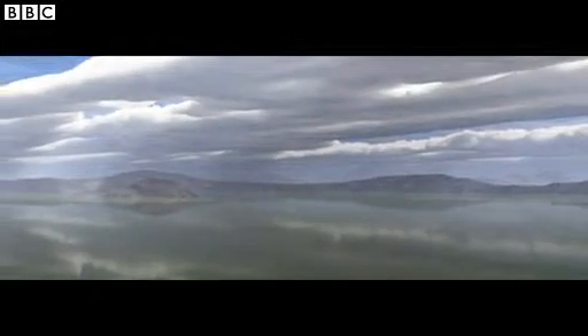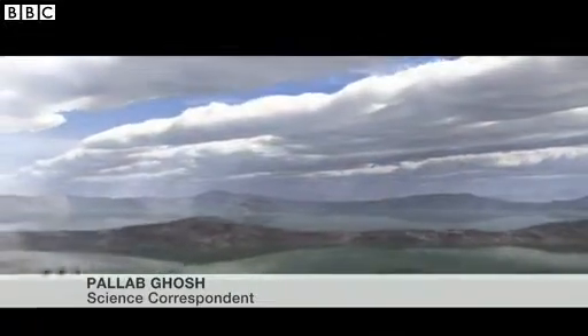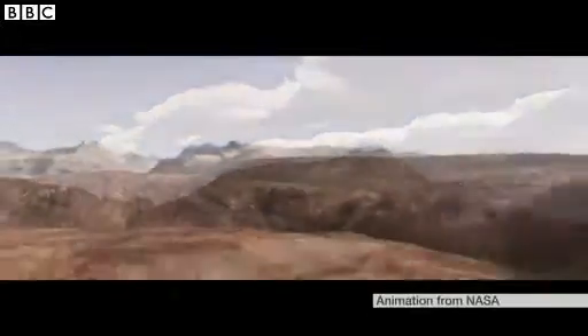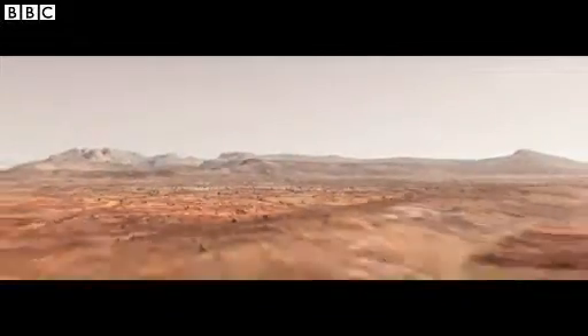This is Mars, four billion years ago. It was a beautiful, habitable world with flowing water and a thick, cloudy atmosphere. But gradually, over time, it became the dry, desolate world we know today.